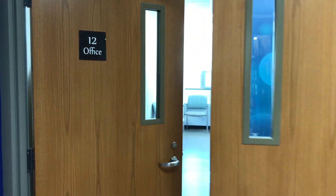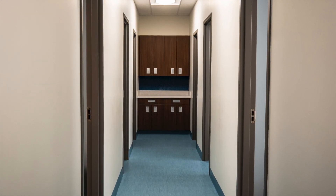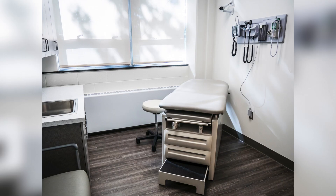The Simulation Center is located on two floors in Henderson Hall. The Patient Evaluation Clinic is located on the ground floor of Henderson Hall, complete with six examination rooms and a waiting area.